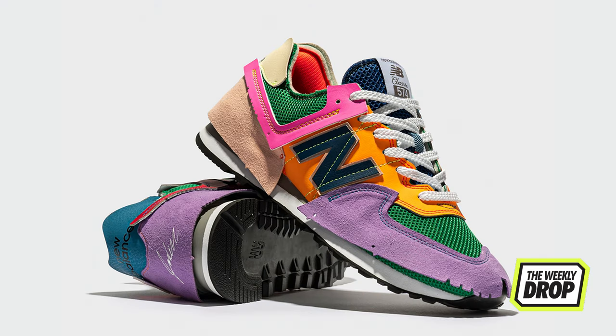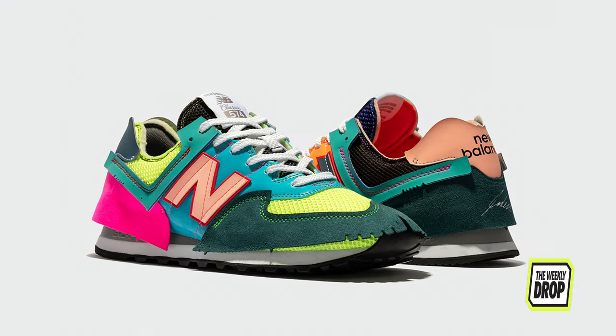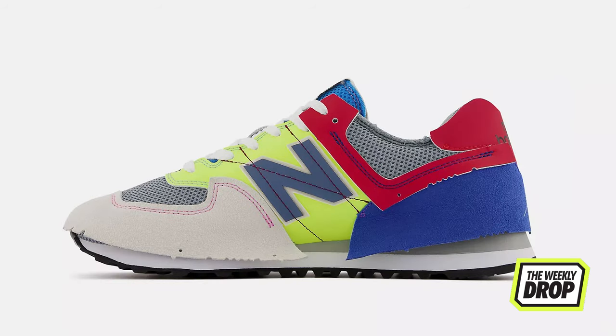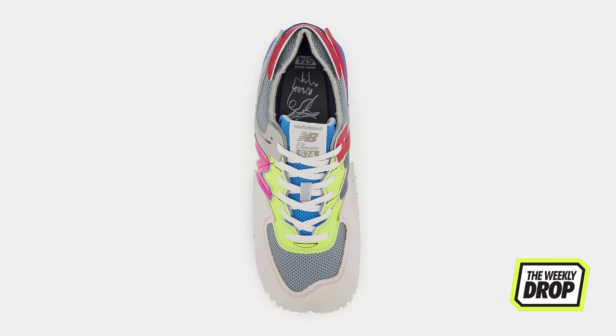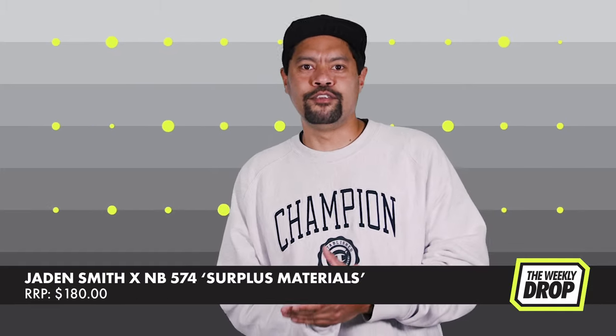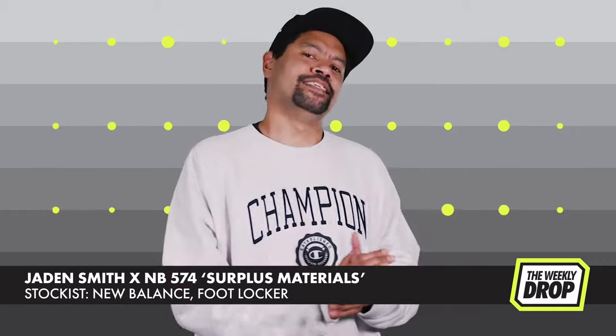Staying in the surplus realm, Jaden Smith moves away from the precise design of his Vision Racer, tagging in with New Balance again for another run on the surplus — this time with the iconic 574. Jaden goes peak Jaden, taking the 574 into the unfinished aesthetic arena. The three-piece build runs with the icon's primary overlays, unanchored and resembling demo tests straight from the cutting room floor. For those brave enough, hit New Balance and Foot Locker September 17th.